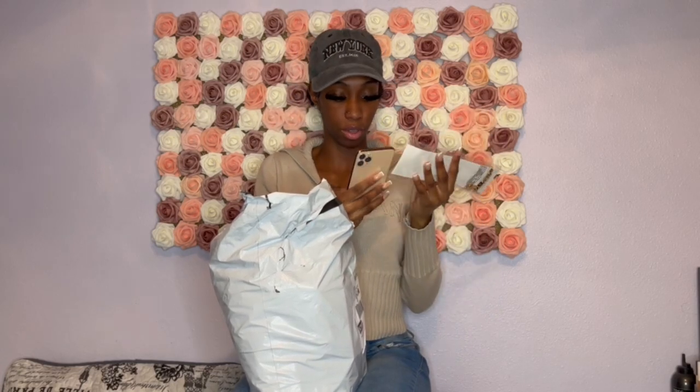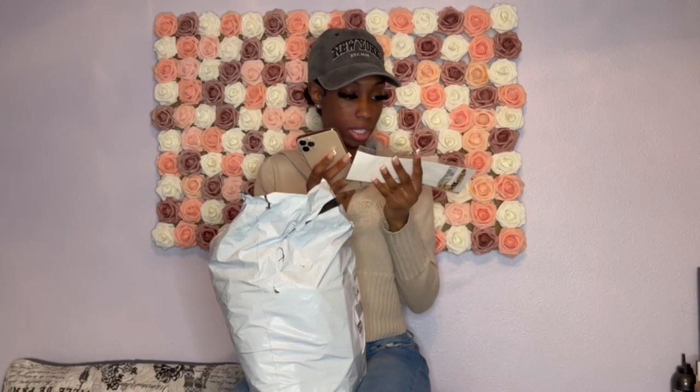I'm just gonna pull everything out, tell y'all what it is, how much it was, describe it, things like that, and then we just gonna keep going from there. First things first — I'm trying to see what it is. Y'all, it's a necklace I believe.